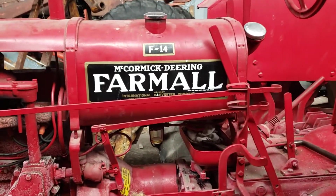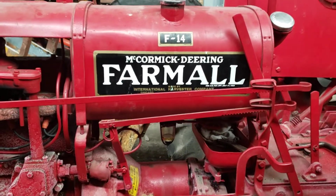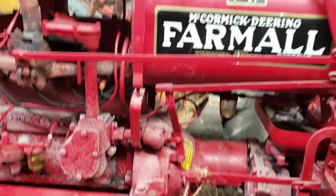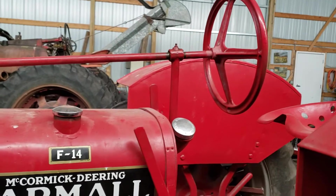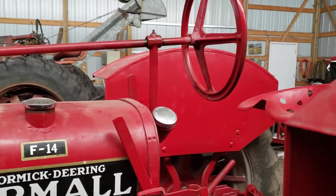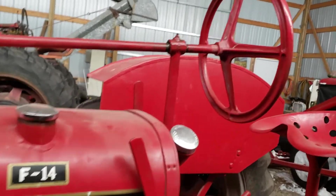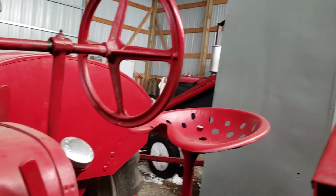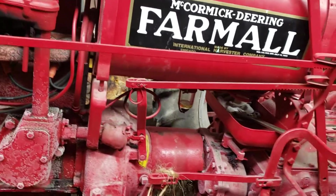This idea came to me because I got a comment on a video about the F-14 stickers. Even though I call it an F-12, it is an F-12 — it just has the F-14 steering. Part of the reason why I think they did that is because it's a lot more comfortable to drive with the steering wheel up closer to where you're sitting. But you get the tag and serial number in there, which when I looked it up came back to 1936.